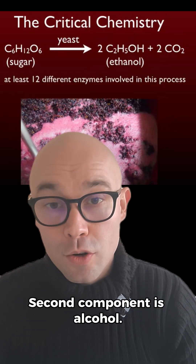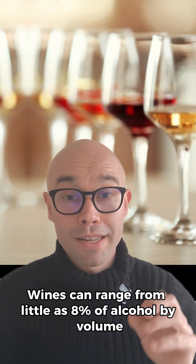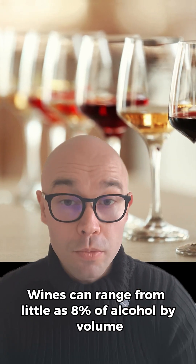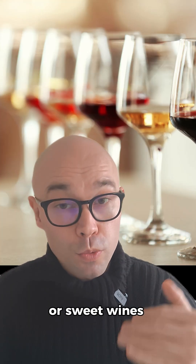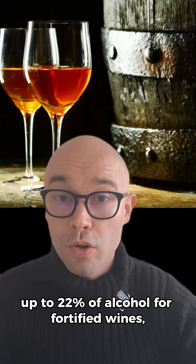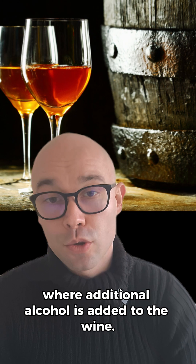The second component is alcohol. Ethanol is the main alcohol in wine. Wines can range from as little as 8% alcohol by volume for wines coming from a cool climate or sweet wines, up to 22% alcohol for fortified wines where additional alcohol is added to the wine.